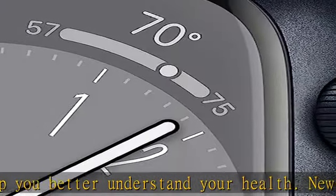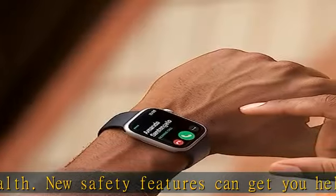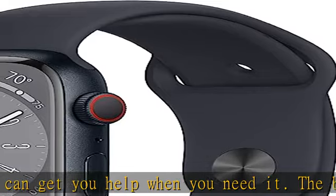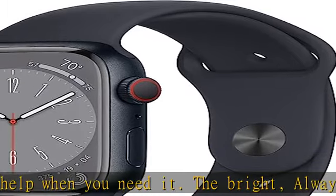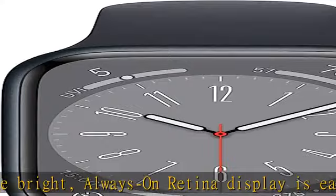Use Family Setup to manage Apple Watch for family members who don't have an iPhone. Easily customizable — available in a range of sizes and materials, with dozens of bands to choose from and watch faces with complications tailored to whatever you're into.